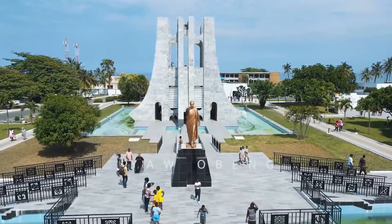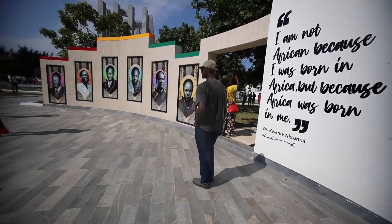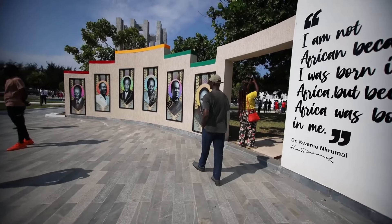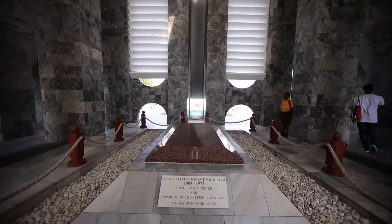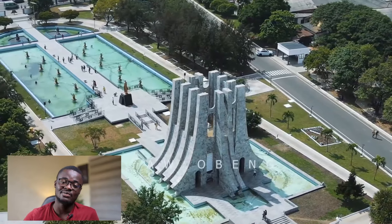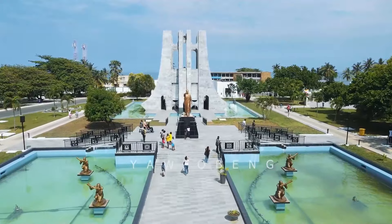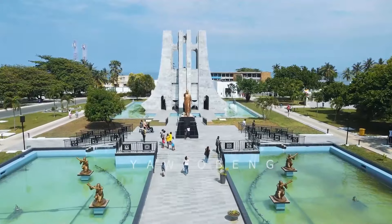The next on my list is the Kwame Nkrumah National Park. The site was formerly a British polo grounds, and symbolically, it was the same place where Dr. Kwame Nkrumah stood to declare Ghana's independence, making the famous declaration: 'Ghana, your beloved country is free forever.' The mausoleum at the park is the final resting place of Osagyefo Dr. Kwame Nkrumah, Ghana's first president, and his wife Fathia Nkrumah. The mausoleum is clad in Italian marble and has a black star on top, signifying unity. There is also a bronze statue of Dr. Nkrumah with his hand raised, pointing forward, symbolizing progress.